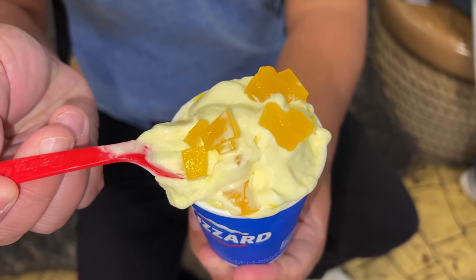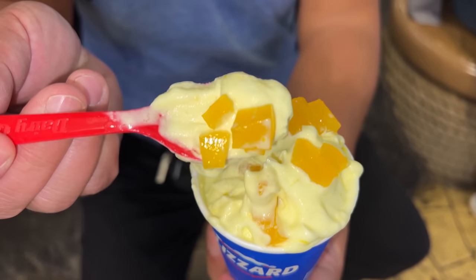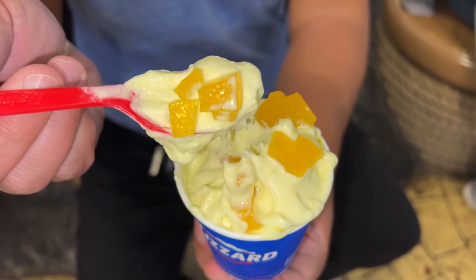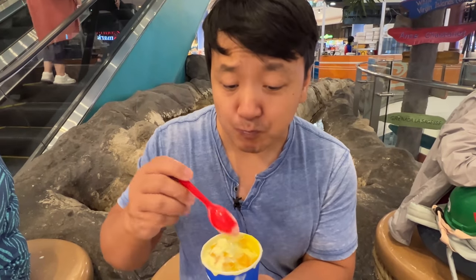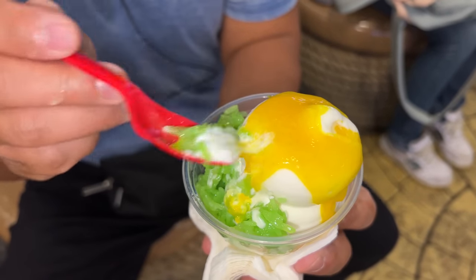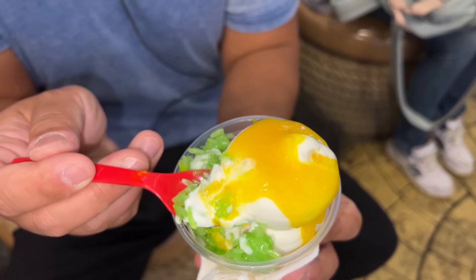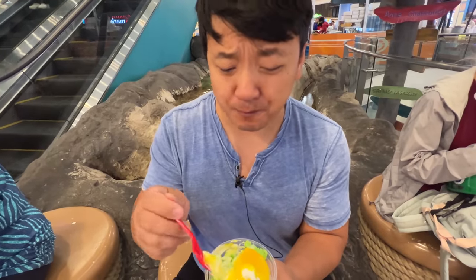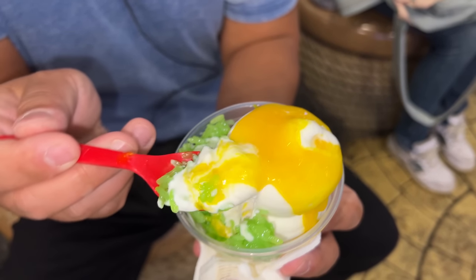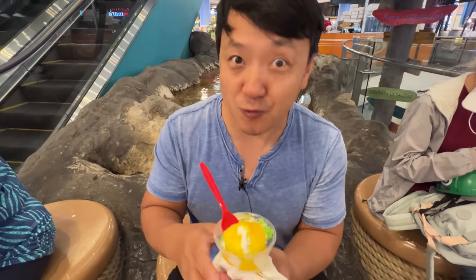Dairy Queen here has a whole mango line of blizzards and desserts. I got a mango blizzard with mango jelly on top. This is the greatest thing I think I've ever had at Dairy Queen — by far the best blizzard. Rich and milky and extremely mango-y. The mango jelly on top is not overly sweet, a little chewy. Tastes like they just blended fresh mangoes with ice cream. I also got a Dairy Queen mango sticky rice sundae — pandan sticky rice with mango sauce on top over soft serve. It basically just tastes like mango sticky rice à la mode. The pandan sticky rice is delicious, not as good as the blizzard, but really really good.